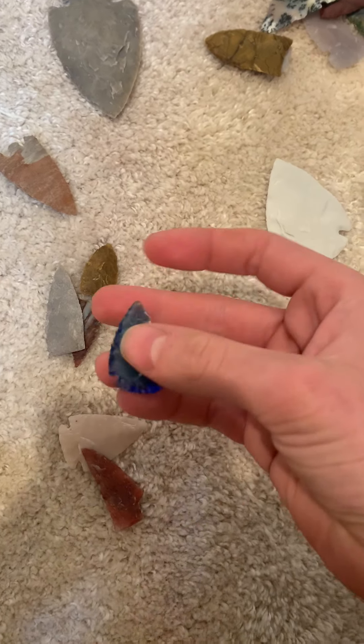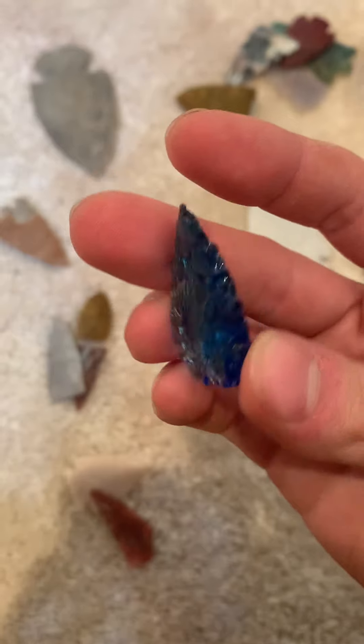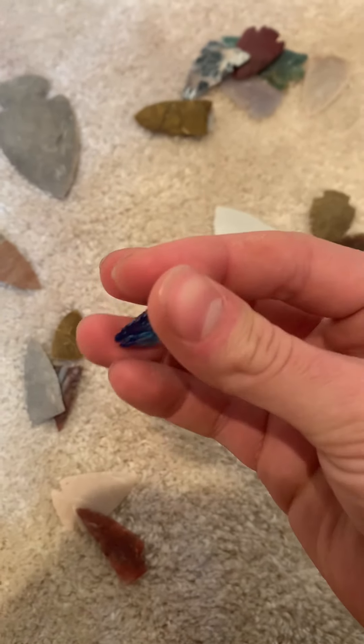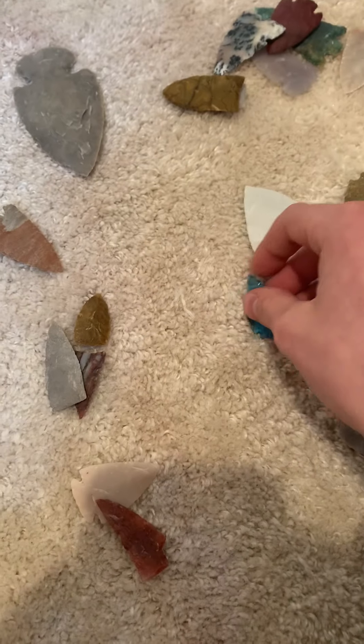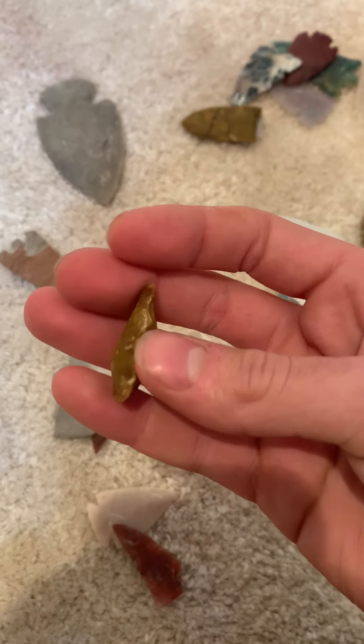This is a blue point. It's just turquoise black glass — it kind of flakes weird, really steppy. You could have done better with it.